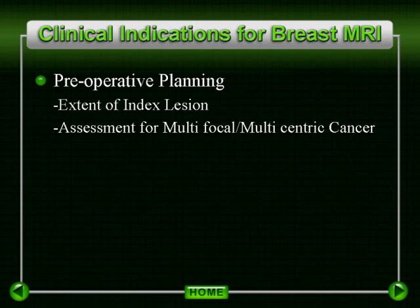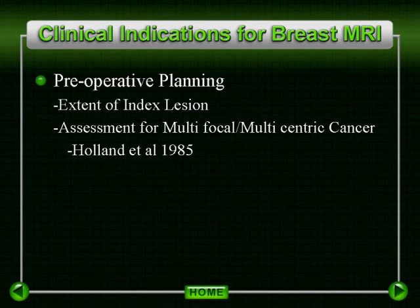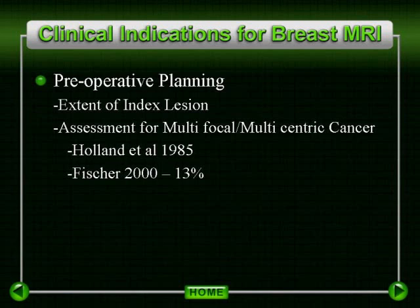Also under preoperative planning is a similar category which includes assessment for multifocal or multicentric tumor to assist in surgical planning. This indication does raise some degree of controversy. Studies performed as early as 1985 by Holland evaluating mastectomy specimens, which on the basis of physical exam and mammography were felt to have unifocal disease, demonstrated additional tumor greater than 2 centimeters remote to the known focus of tumor in 43% of patients and tumor within 2 centimeters of the known focus in 20% of patients.